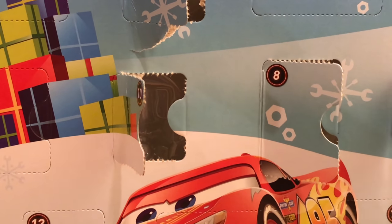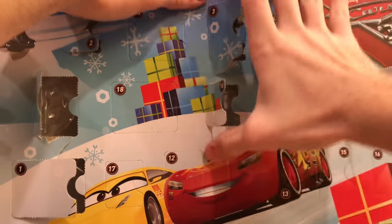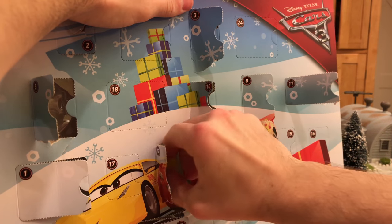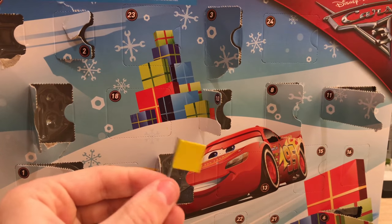Day 12 gives us a yellow flag. I'm pretty sure Mattel already released a yellow flag with Dexter Hoover, so this isn't entirely new.